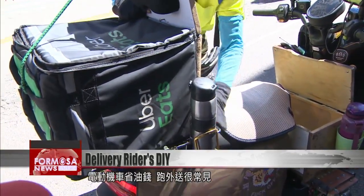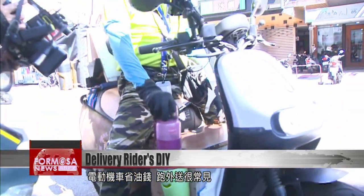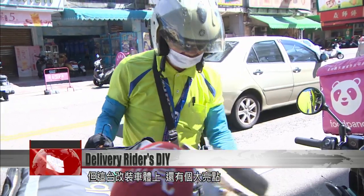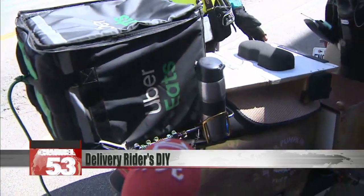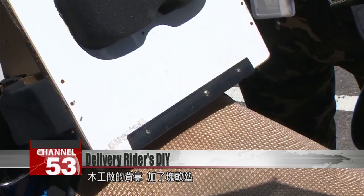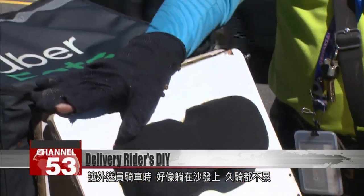Electric scooters cost less to fuel and are a common choice for delivery riders. But this one is special. The wooden backrest has a cushion installed to make riding the scooter feel like sitting on a sofa.